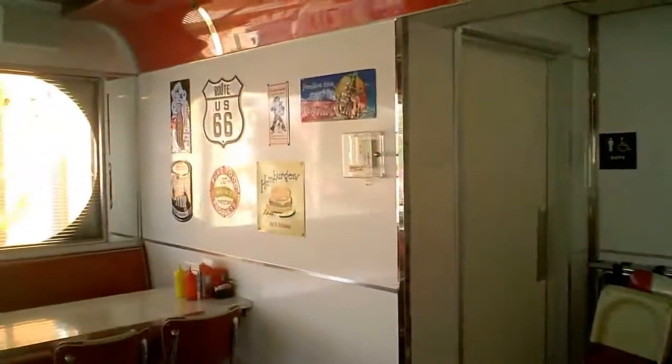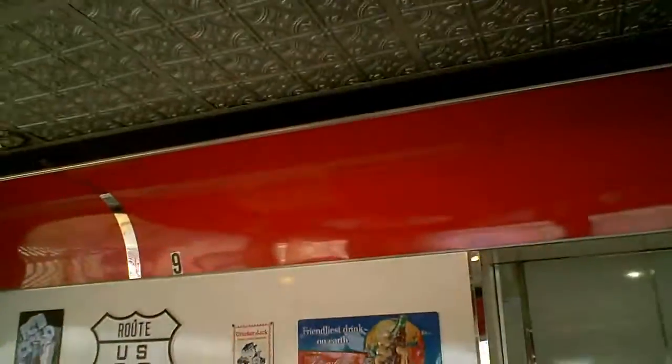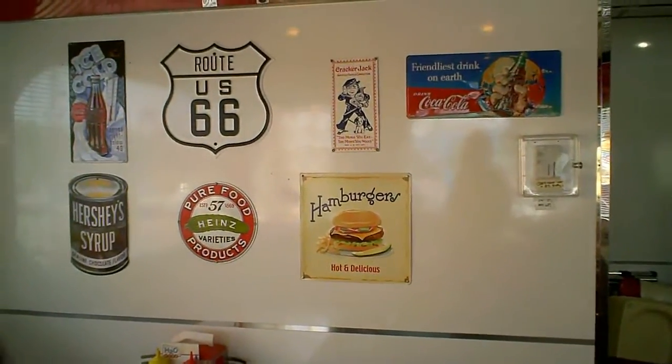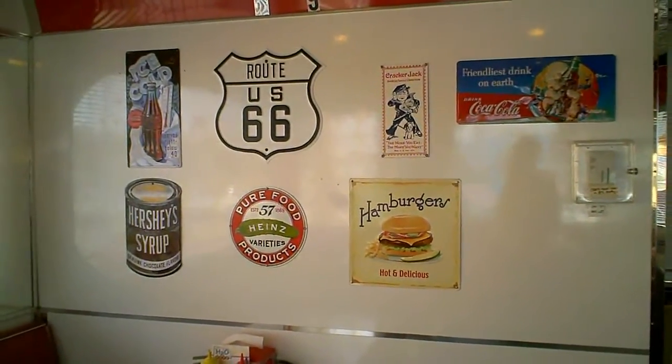Just to show you a little bit of the inside — it is a converted dining car. The reason why diners were named diners is they were dining cars from the railroads taken out of service.